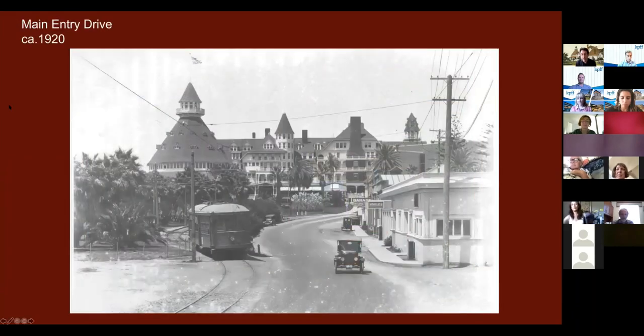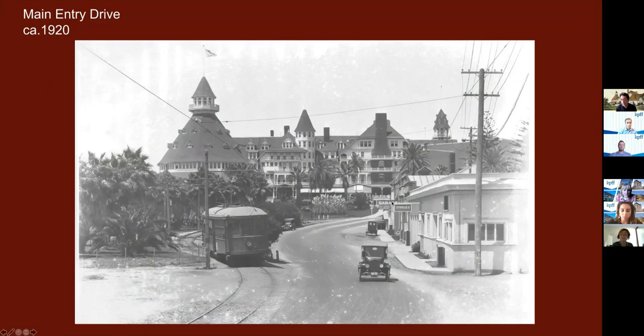This is a view looking south at the original historical approach to the hotel. The south facade you see in the distance is the facade we're currently restoring. This view shows the industrial buildings to the right — the horse stables, the garage, and the laundry building — and beyond that was the powerhouse. This also shows the railroad tracks that used to bring wealthy guests, who could have their own train car brought right up to the front of the hotel. This photograph is from around 1920 or so.